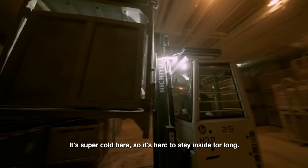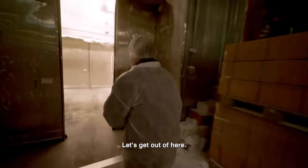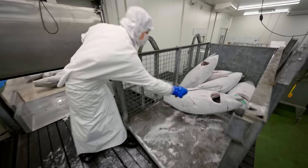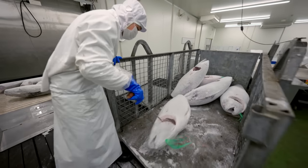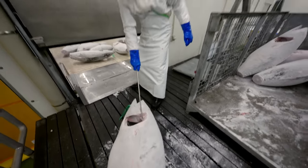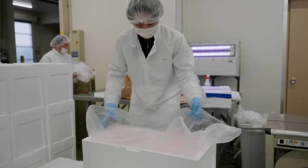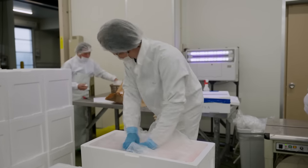It's so cold — let's get out of here. Cold chain logistics is the process of transporting temperature-sensitive goods. If anything goes wrong along this cold chain, it could spell disaster for Kitamura-san's shipment.